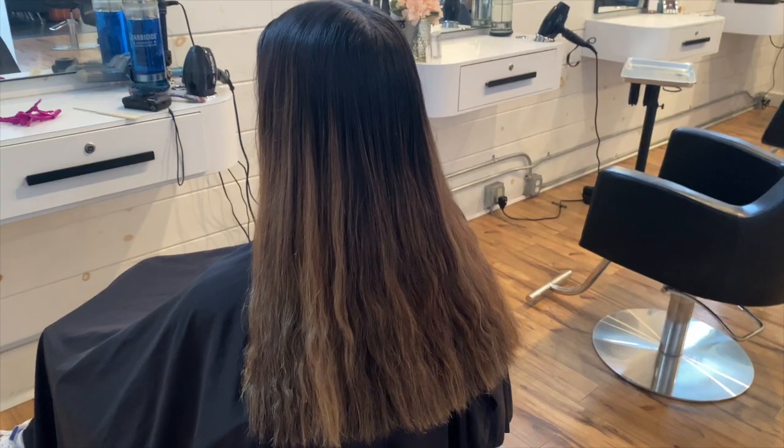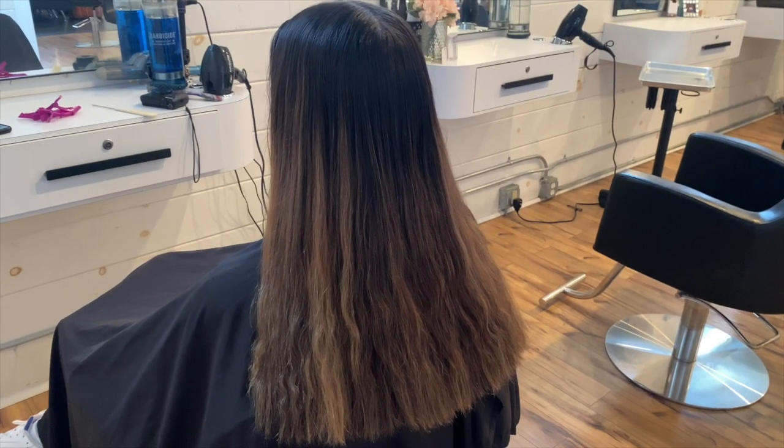I'm going to take you guys along with me through all the clients I do and show you the process. I really hope you guys enjoy. If you haven't subscribed already, make sure to subscribe, and if you enjoy this video don't forget to give it a huge thumbs up. I'm heading to work now so I'll talk to you guys when I get there.